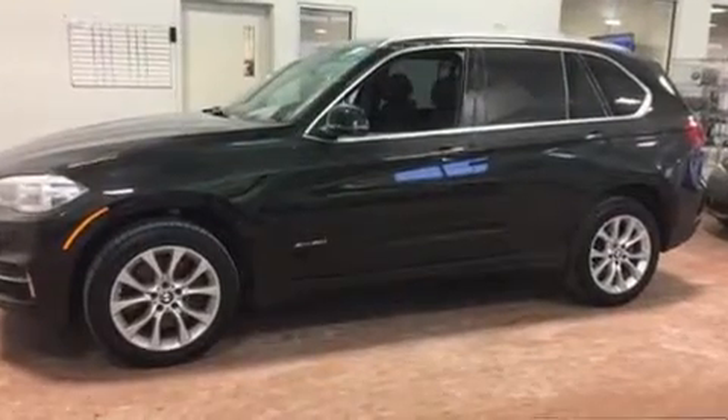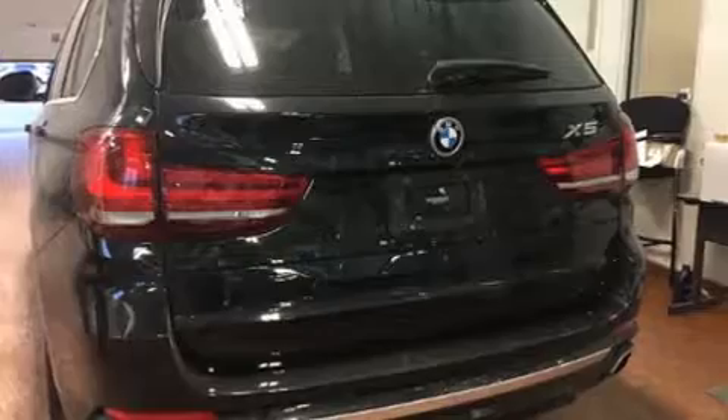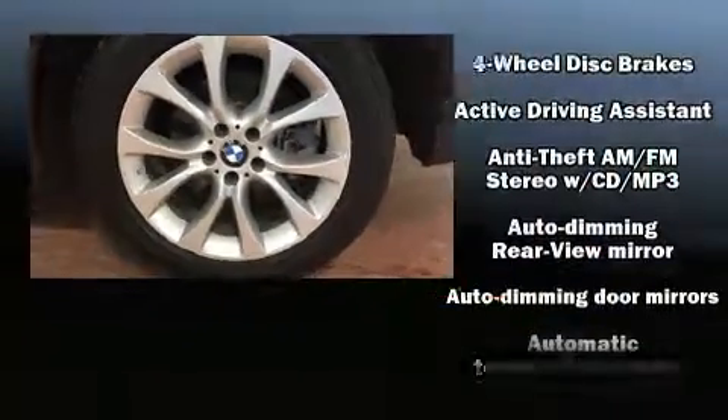Top features include rain-sensing wipers, front and rear reading lights, automatic dimming door mirrors, heated seats, high-intensity discharge headlights, a roof rack, and leather upholstery.